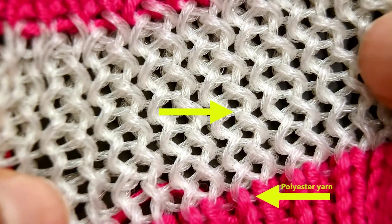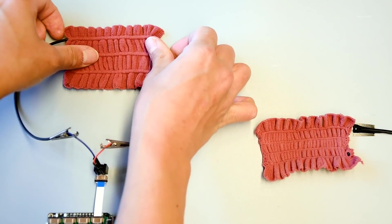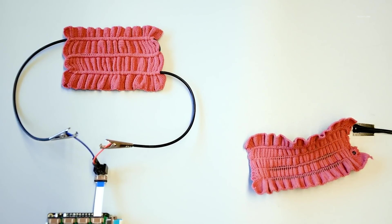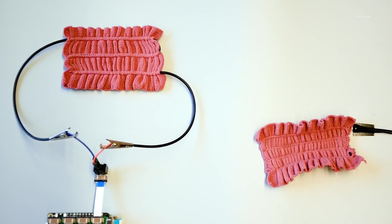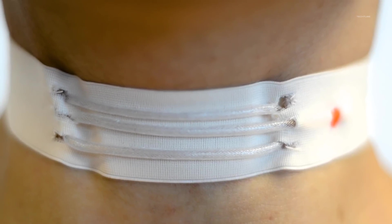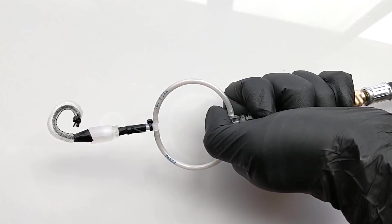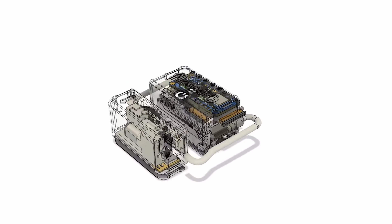These garments can be especially useful for individuals with respiratory conditions or for athletes looking to optimize their training. The fibers work by detecting changes in the electrical conductivity of the skin, which can indicate changes in breath rate and depth. This information can then be transmitted wirelessly to a device such as a smartphone or computer, allowing for easy monitoring and analysis.